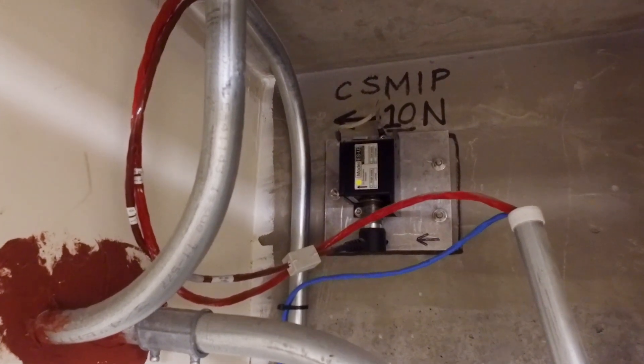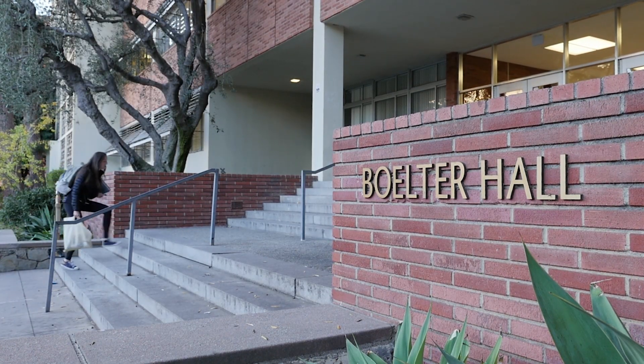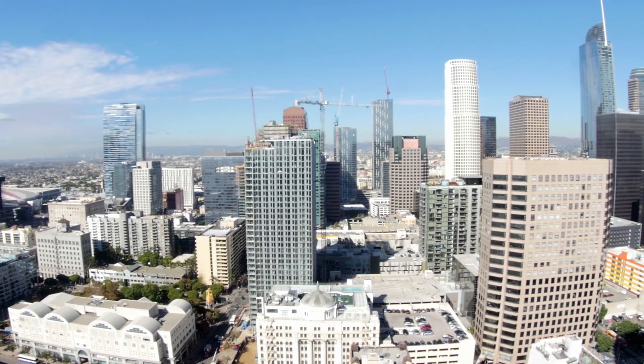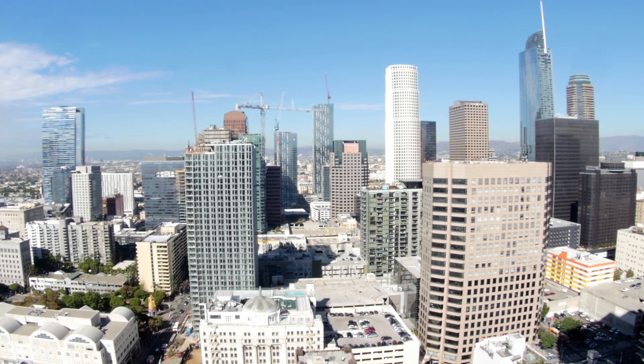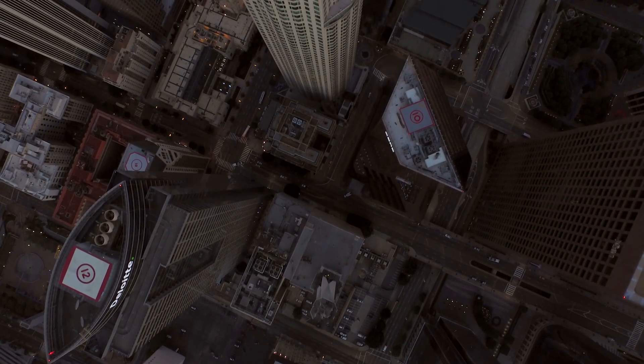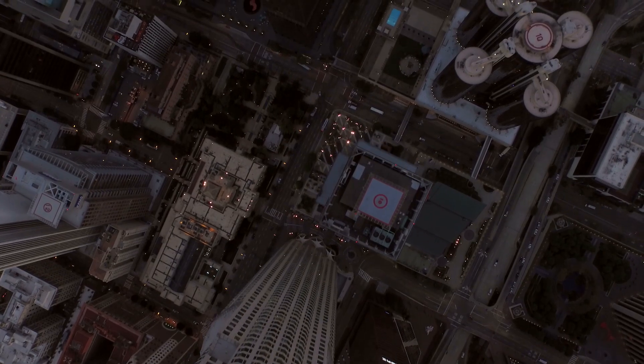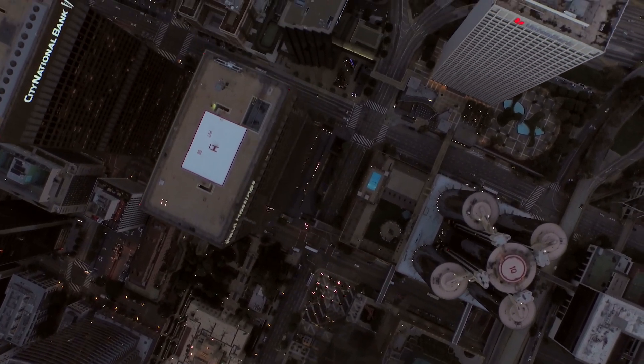The big one we all know is going to come, and in Southern California there's an expectation that it's overdue. With support from the National Science Foundation, structural engineers John Wallace and Henry Burton from UCLA are exploring new ways to build resilience into urban clusters — dense cityscapes packed with tall buildings vulnerable to earthquakes, like in downtown Los Angeles. What I consider the 21st century challenge is being able to engineer earthquake-resilient communities.